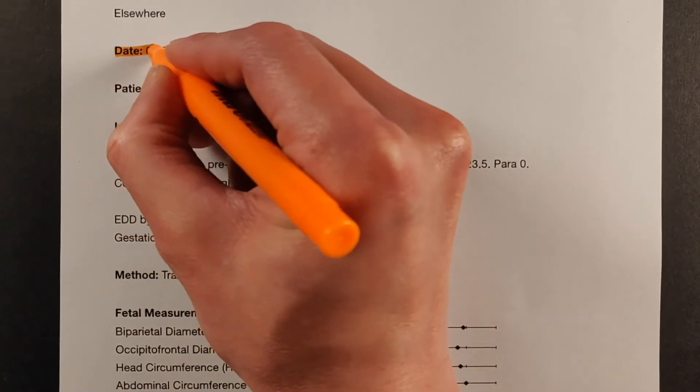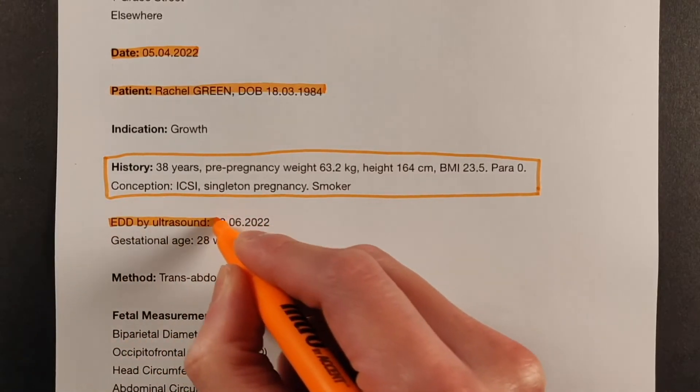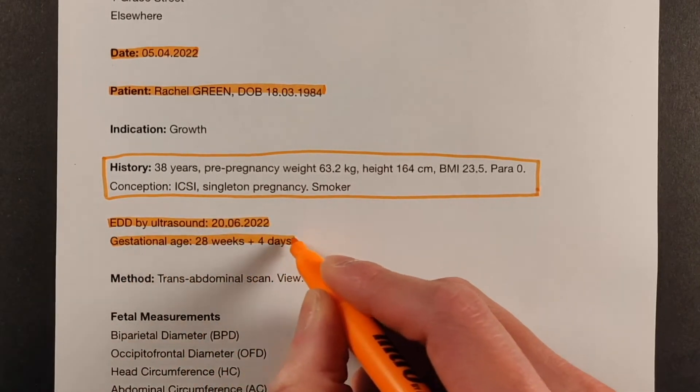Now let's have a look at a growth scan report. Firstly, you'll see the date on which the scan was performed. It will also have your details such as your name, date of birth, and hospital number. It may also have a brief of your personal history, including the estimated due date and the current stage of the pregnancy.